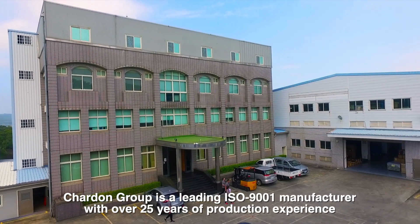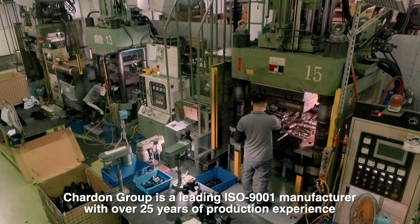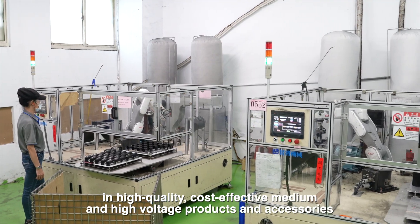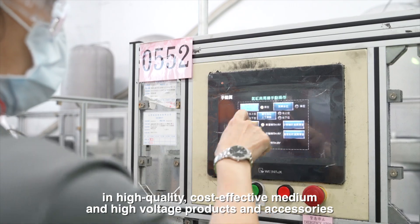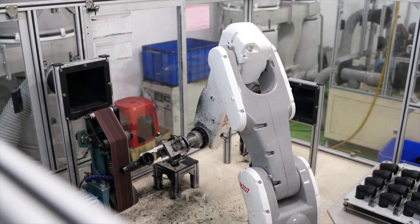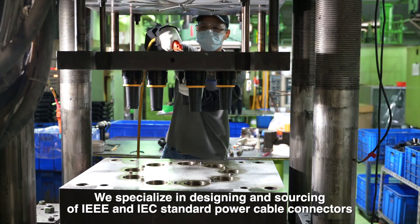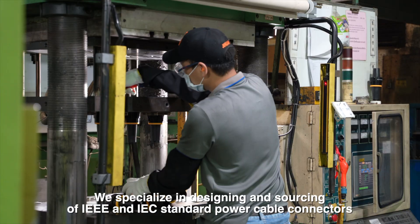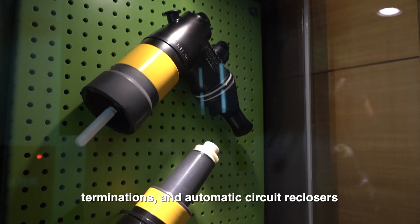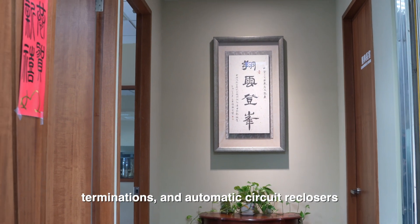Chardon Group is a leading ISO 9001 manufacturer with over 25 years of production experience in high quality, cost-effective medium and high voltage products and accessories for the global utility industry. We specialize in designing and sourcing of IEEE and IEC standard power cable connectors, terminations and automatic circuit reclosers.